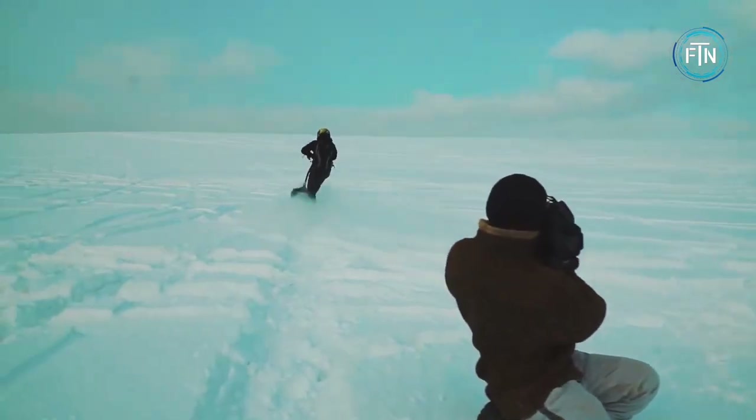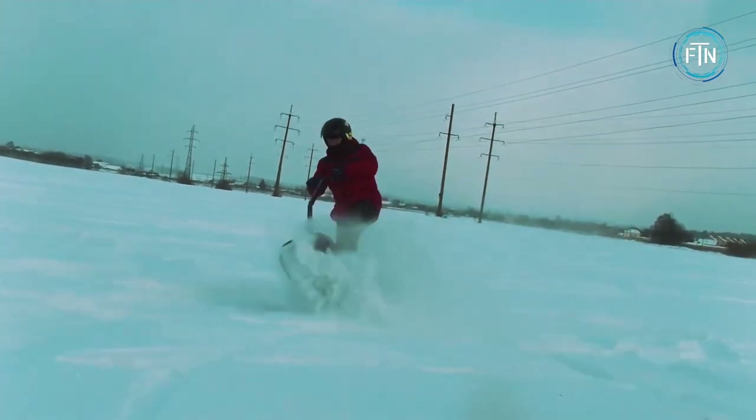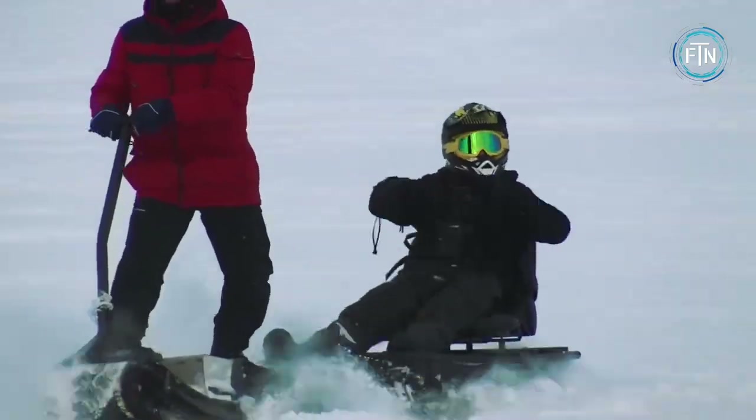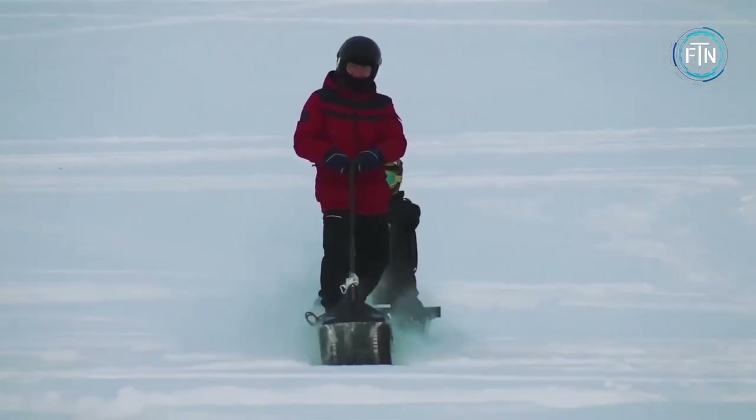The lightweight design makes the electric motor snowboard easy to maneuver and control, giving you the confidence to take on any terrain. It is a revolutionary new way to experience the thrill of snowboarding, and because of its electric-powered motor, the moto snowboard is an eco-friendly alternative to gas-powered snowmobiles.